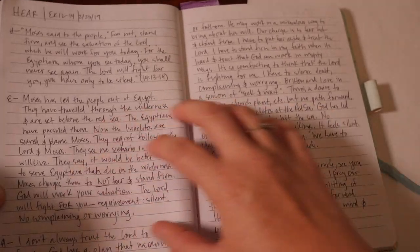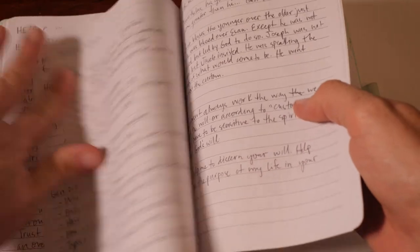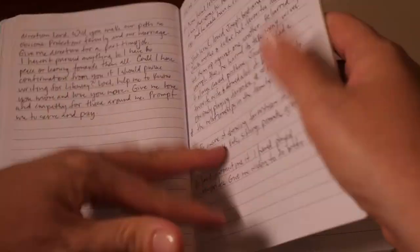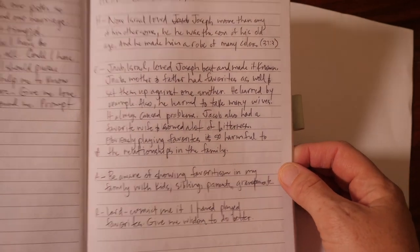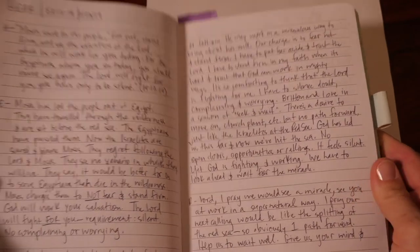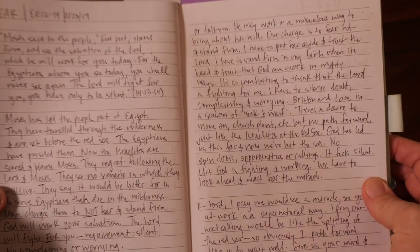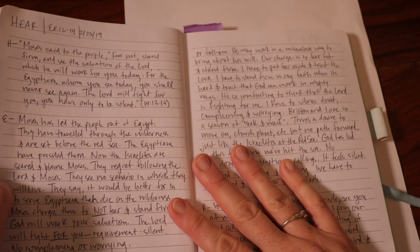So that was my HEAR journal — a pretty long one. You can see other journals too; some are really short. Every day is different. I hope this helped you with your HEAR journal. It's simple and it can be long or short, full sentences, neat writing, or bullet points. It's just a way for you to connect with the Lord in your Bible reading.